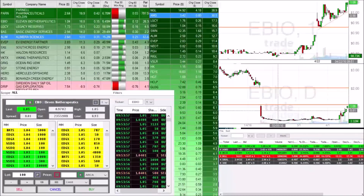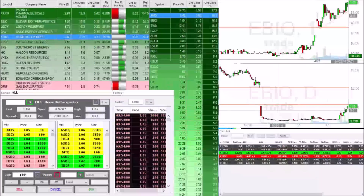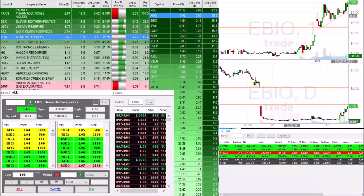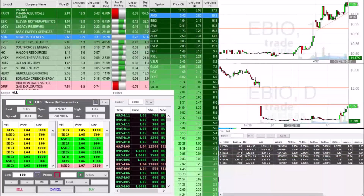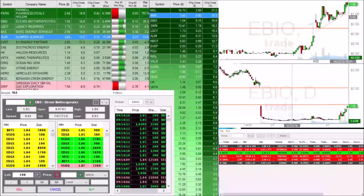We are currently at the high of the day. There are a lot of sellers at $1.05 — we're trying to take them all out. New high of the day $1.06. So we are starting to pick up on EBIO. This is exactly what we want to see. EBIO just has huge potential. It is a low price stock, so it definitely has an opportunity to really load up on shares on EBIO, and we're slowly just trying to move our way on up.